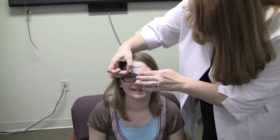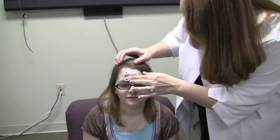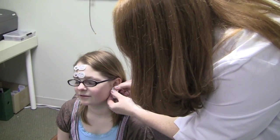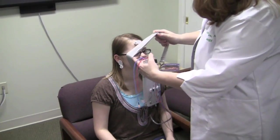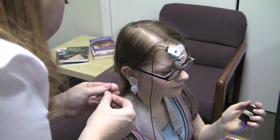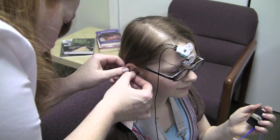Just as in the sedated situation, electrodes still need to be placed in order to pick up the brain waves. The equipment is then placed either on or near the patient to be tested. Earbuds are then placed into the ear canal, which will then produce sounds for the hearing testing.